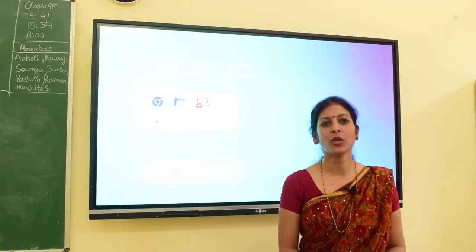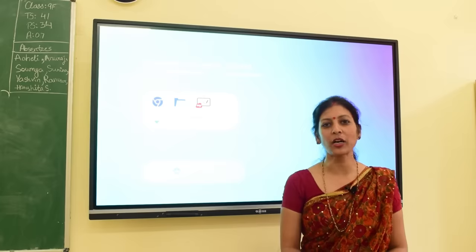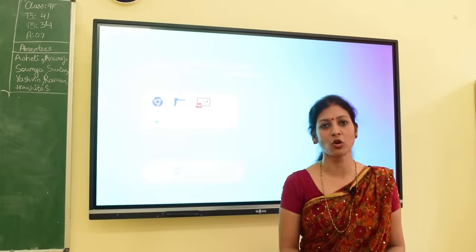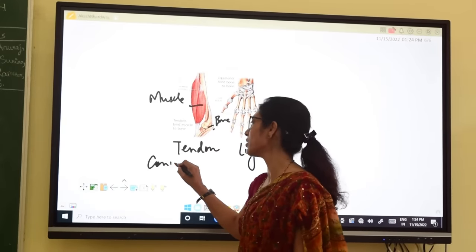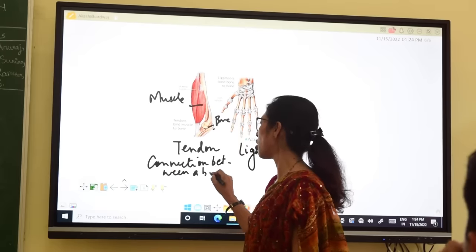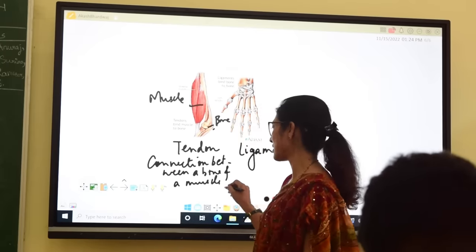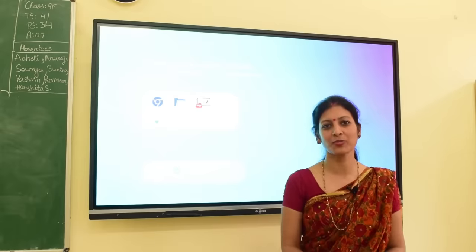With the coming of the interactive board in our school, teaching biology has become much easier. Biology involves a lot of study about the internal structures of plants and animals, and getting that across with just chalk and board is not easy. With an interactive board that has additional media support, this helps my students and me explore internal structures in a much more detailed manner.